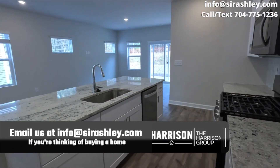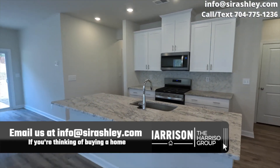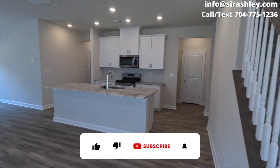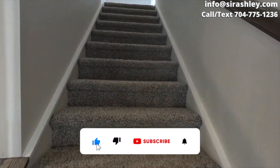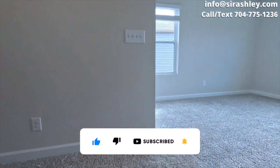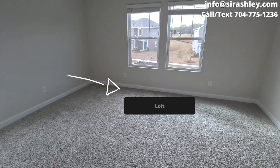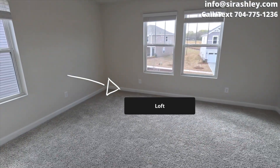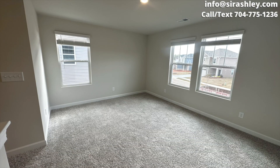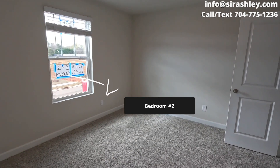They use spray foam insulation, which I try to highlight in every Meritage home video. For one, I own a Meritage home. I believe that of the spec builders, they deliver the most when it comes to energy efficiency and overall wellness. They also have an air filtration system where you can cycle through the air up to — I believe — 80 times an hour.